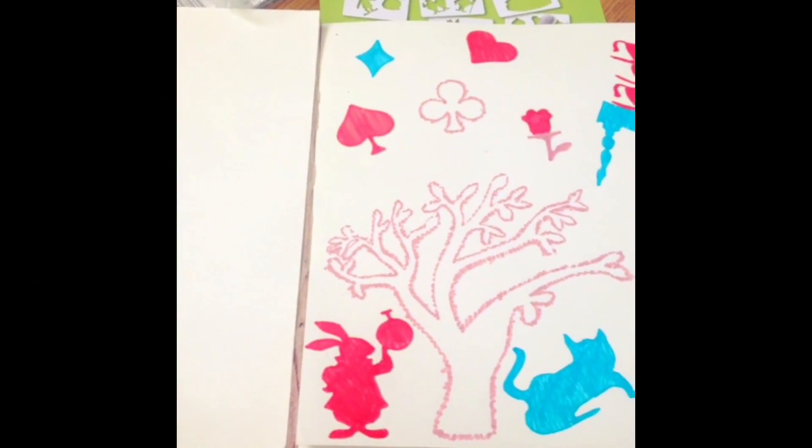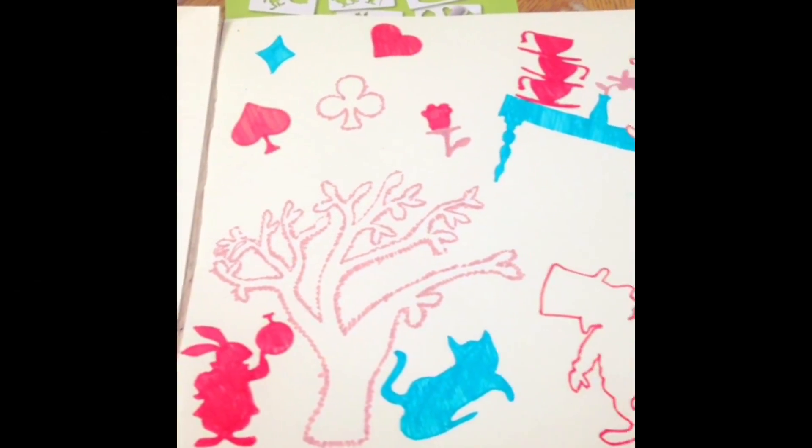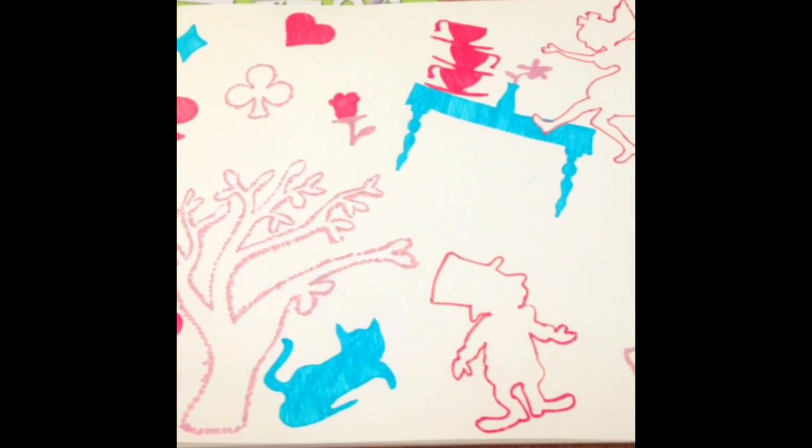So I guess we're just gonna play with regular balloons. We'll also have fun with stencils this afternoon.